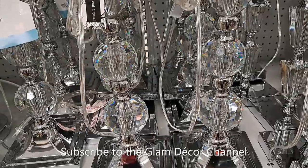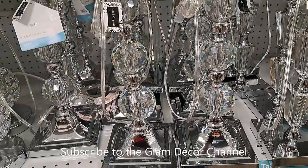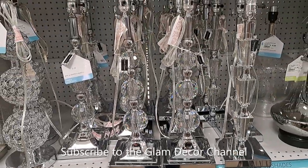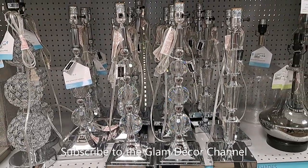For that type of lamp, here's another style — and I think these are also $64.99. Very pretty.